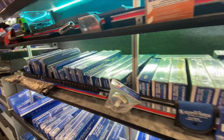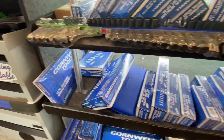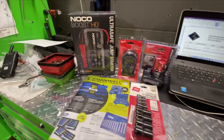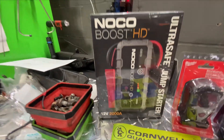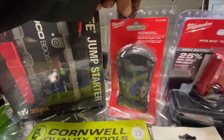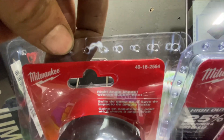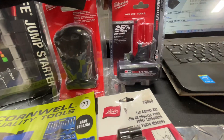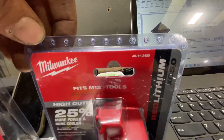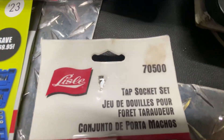Alright guys, I'm going to do business with Gabe. Like, comment, subscribe. Cornwell Fridays — picked up a few things: Noco jump pack, right angle impact boot for the Milwaukee, M12 XC50 battery, tap socket set from Lyle.